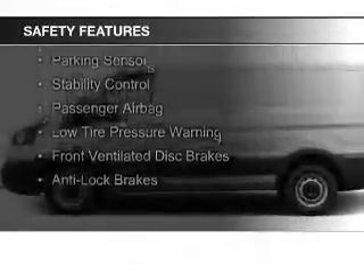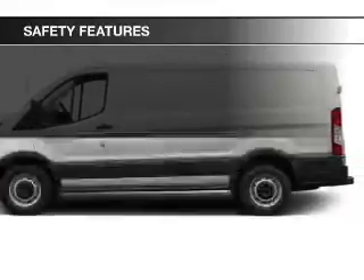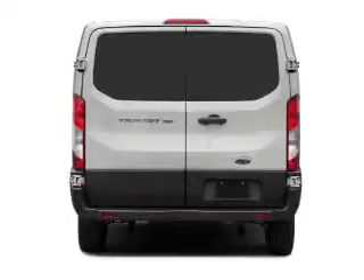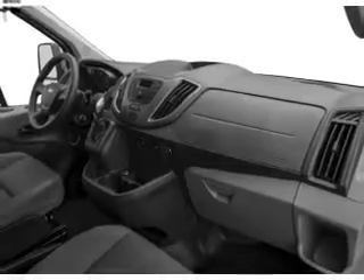A backup camera, brake assist, traction control, parking sensors, stability control, a passenger airbag, low tire pressure warning, front ventilated disc brakes, and anti-lock brakes — great quality at a great price.